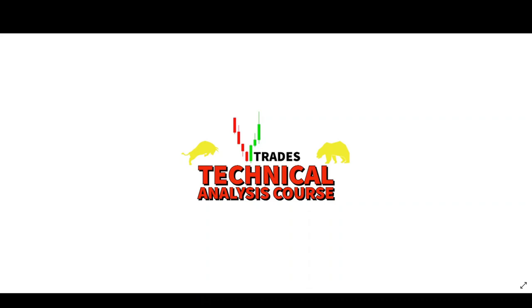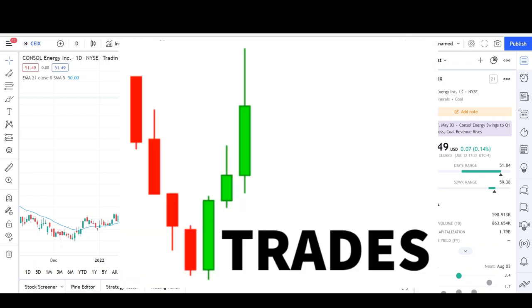If you like how I do my chart analysis on YouTube and want to learn how to do it yourself, click the link below to check out the VTrades technical analysis course. What's up traders, this is VTrades.